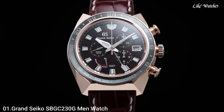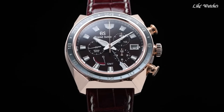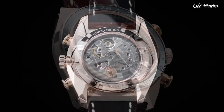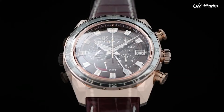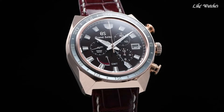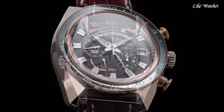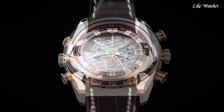Number 1: Grand Seiko SBGC 230G Men's Watch. In celebration of the 20th anniversary of Spring Drive, Grand Seiko presents a new design in its sport collection. The design draws its inspiration from the strength and power of the Grand Seiko lion, the mark that has long been the symbol of Grand Seiko. Case material 18K rose gold, glass material dual curved sapphire, case size diameter 44.5mm, thickness 16.8mm, movement driving system spring drive, water resistance 200 meters.